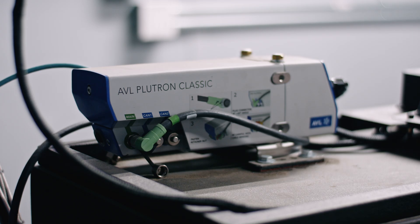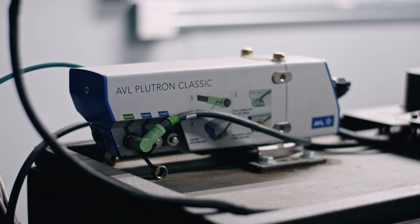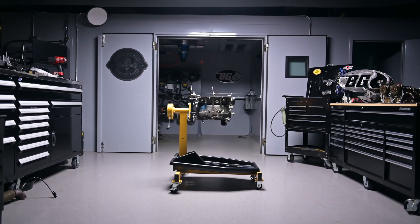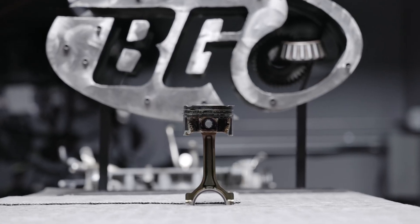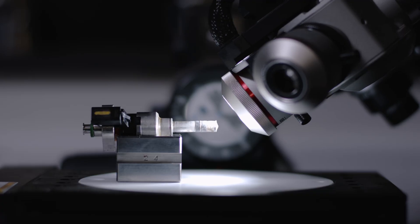The AVL Plutron determines the exact fuel consumption of the engine — it uses the positive displacement principle, to keep it simple. We then tore the engine down to bench test the injectors, check valve weights, collect other data, and photograph different engine components. Our lab team also took pictures of the injectors using their high-powered microscope.